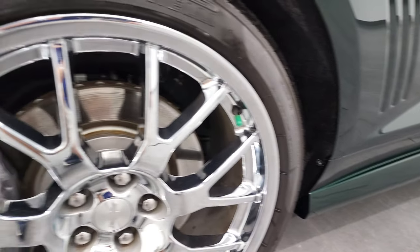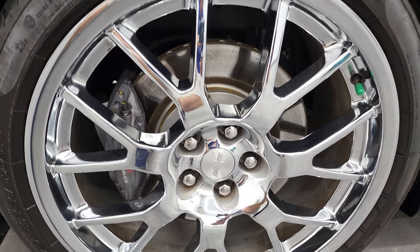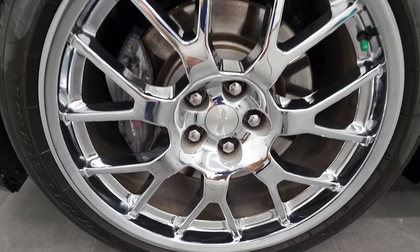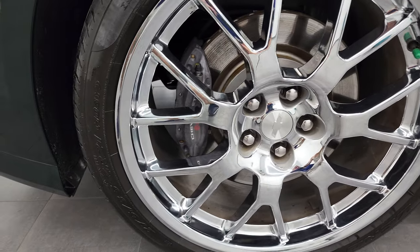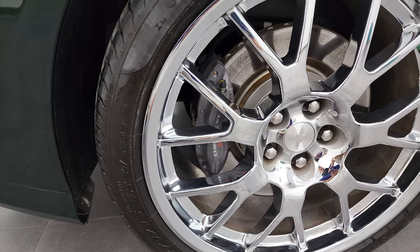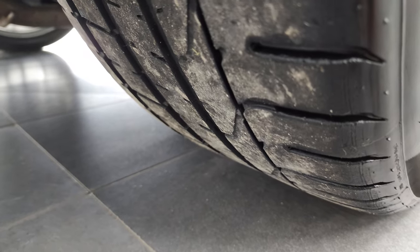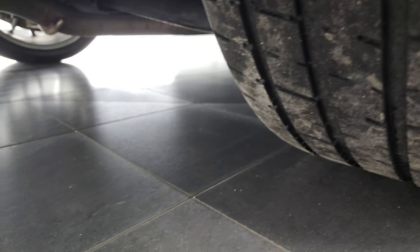And if this video helps you make that buying decision, let your salesman know that you saw the video, that it was helpful, and that Brett sent you. These back rims are 21 inches as well, but the tires are 275-35ZR21s — so they're a little bit wider. You can see that they have a good amount of tread left on them.